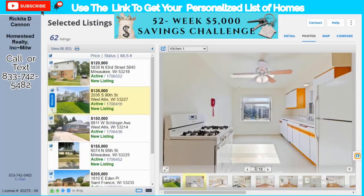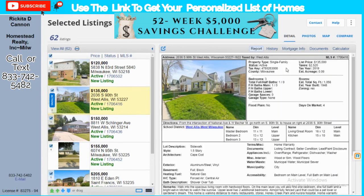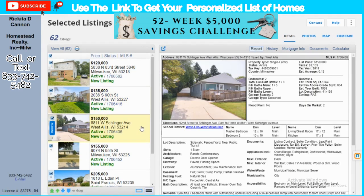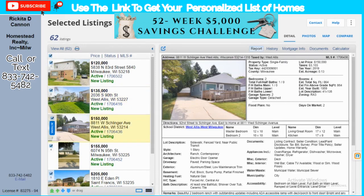The mortgage payment is $885 for FHA and it's a three-bedroom one-bath with $4,700 down. This property comes with an oven, refrigerator, dishwasher, and a washer — no dryer. Let's look at the next property.